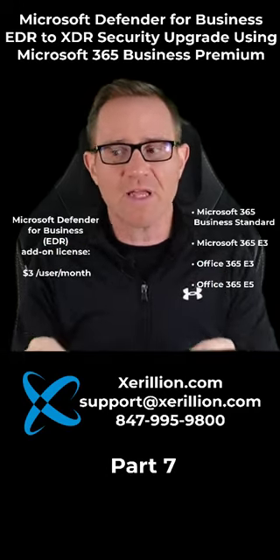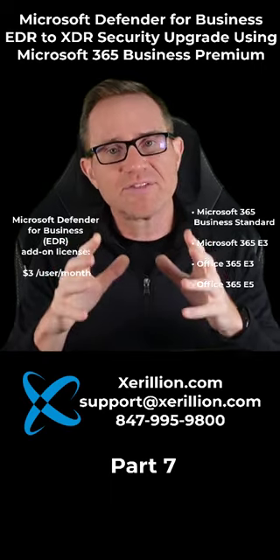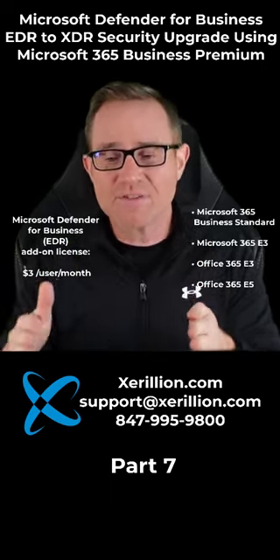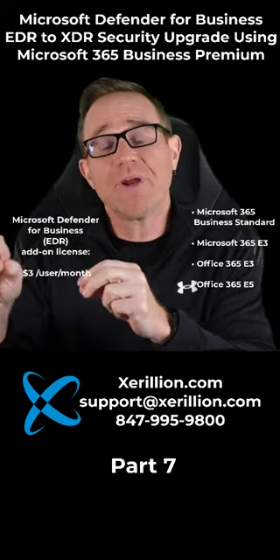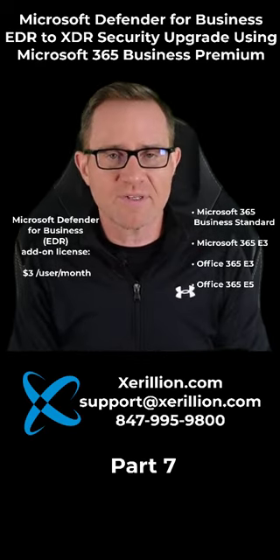If you want full XDR, top of the line, modern IT security and stability for your company — the type of security Microsoft themselves use for their 180,000 user global company — and you yourself don't need more than 300 licenses, you should just upgrade to Microsoft 365 Business Premium.